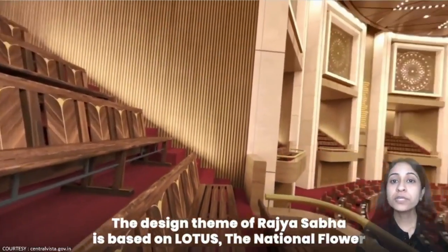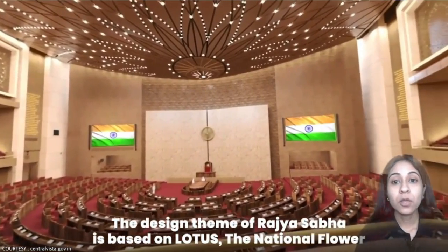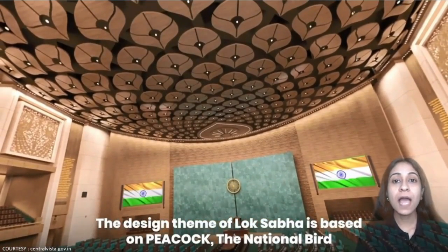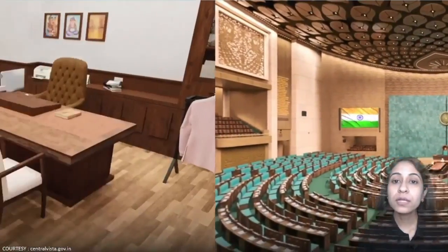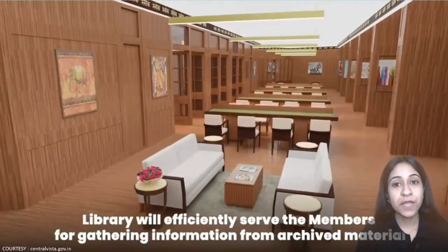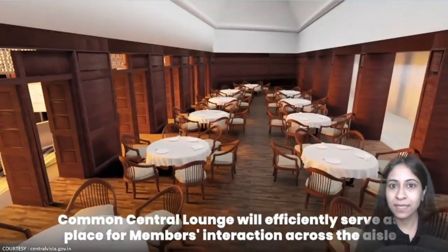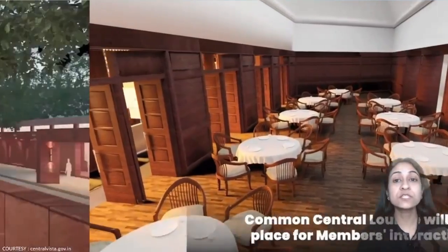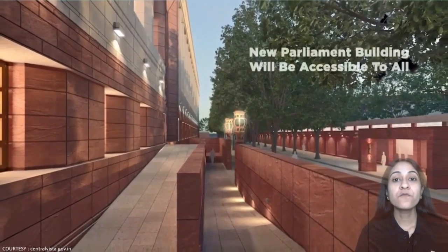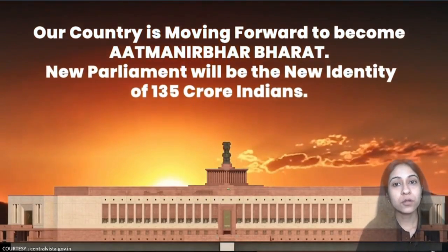The Rajya Sabha consists of 384 sitting capacity, and its colour combination portrays the lotus. Lok Sabha, on the other hand, is made on the theme of the peacock, that is the national bird of India. The offices and committee rooms are designed with ultra-modern fashion technology. The library gives a superior experience to the members visiting, while the Central Lounge is intended to be a place for members to interact. The new Parliament also has a facility for disabled people — it is Divyang friendly — which allows them to move freely around the Parliament.